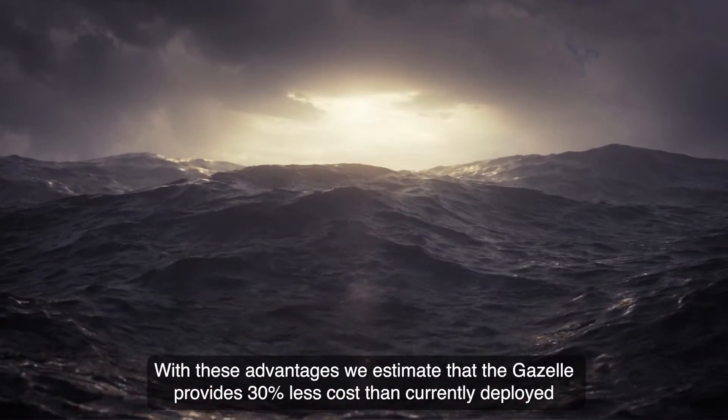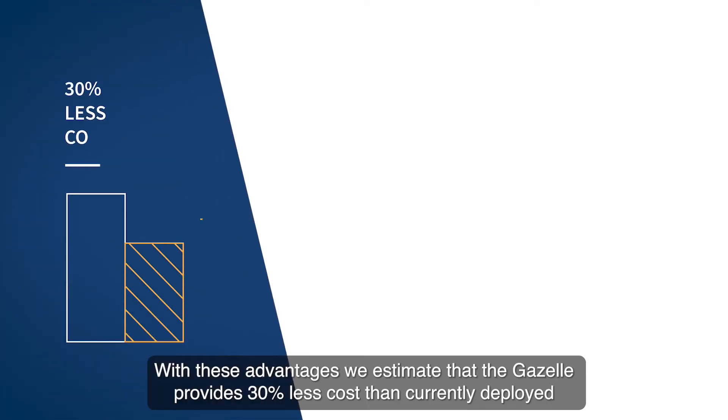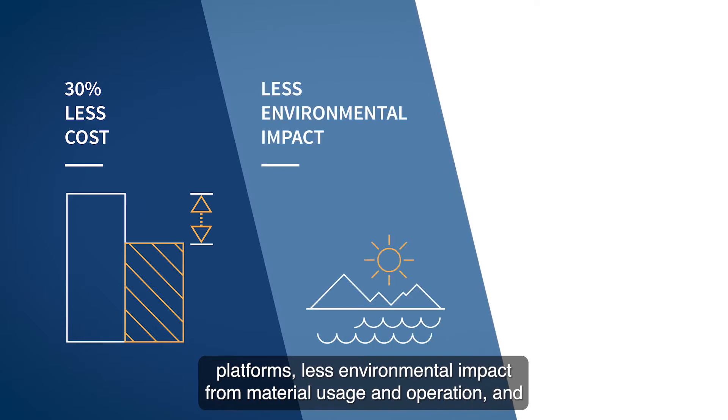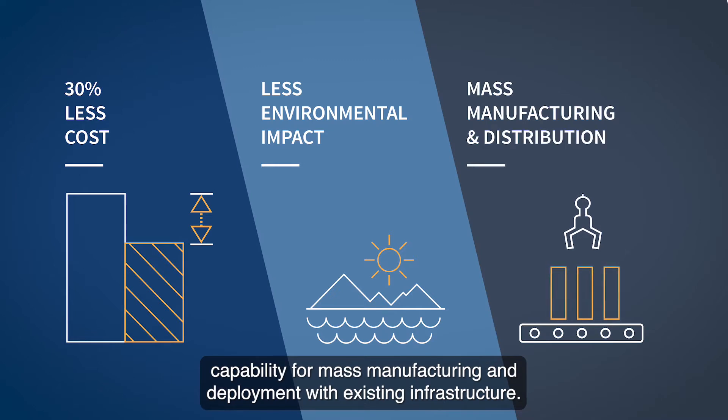With these advantages, we estimate that the Gazelle provides 30% less cost than currently deployed platforms, less environmental impact from material usage and operation, and capability for mass manufacturing and deployment with existing infrastructure.